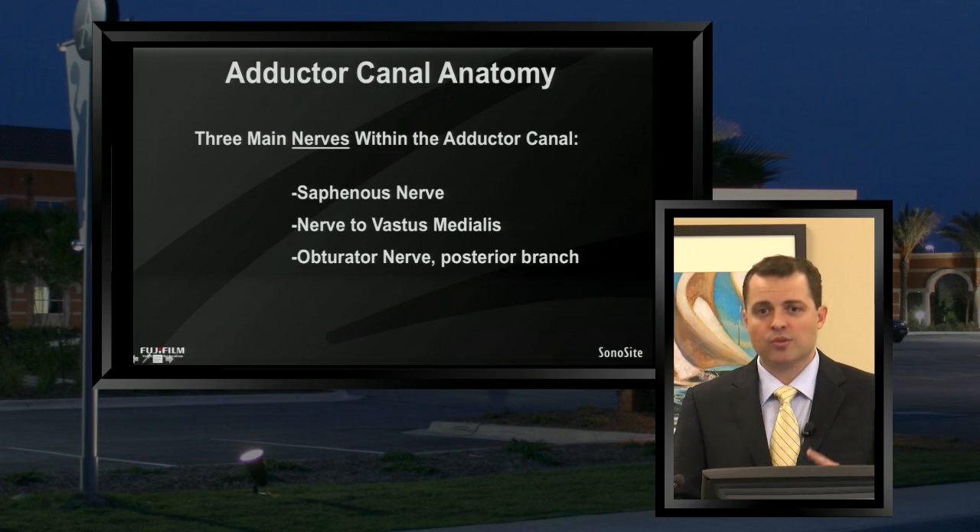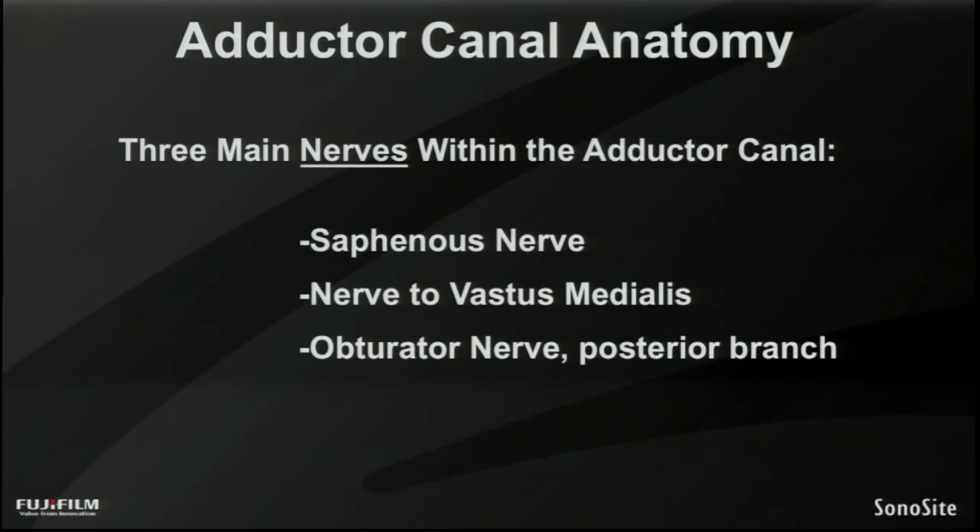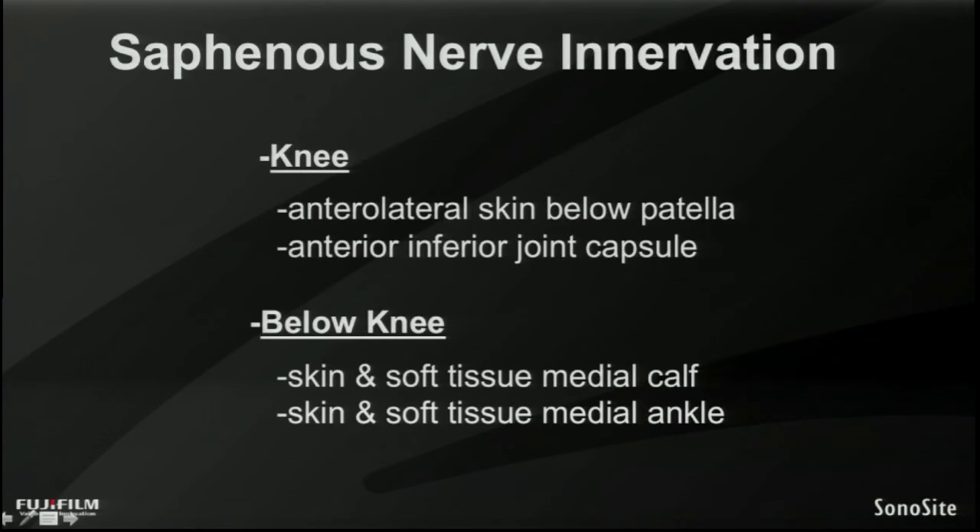Within the adductor canal, in addition to the femoral artery and femoral vein, are several nerve branches to remember. The first is the saphenous nerve. The second is the nerve to vastus medialis. And the third — which we'll discuss with variable importance — is the posterior division, or posterior branch, of the obturator nerve. We'll talk a little bit about the importance of each of those in just a moment.